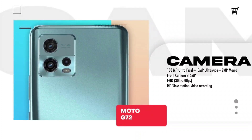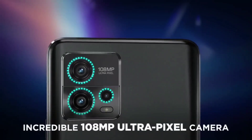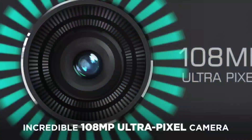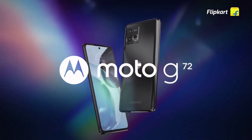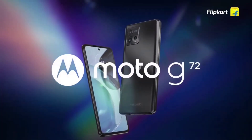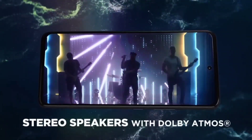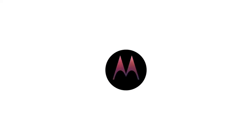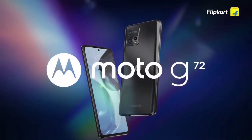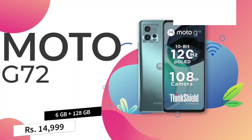The camera is a triple camera setup with a 50MP main camera, 8MP ultra-wide, and 2MP macro. There is also a 16MP selfie camera with Dolby Atmos support and a stereo speaker. It comes in 6GB RAM and 128GB storage and is available for around ₹14,300.